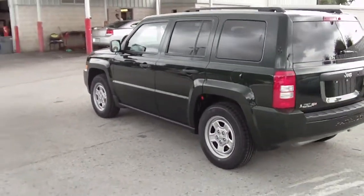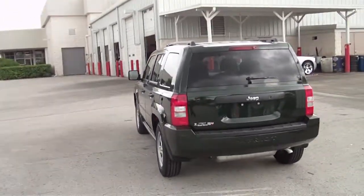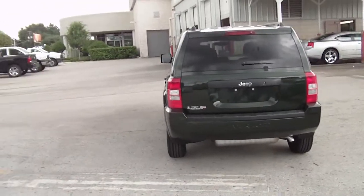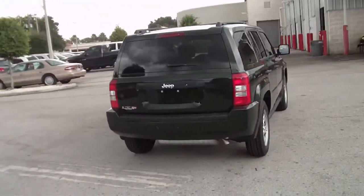I'd also like to take a moment and talk a little bit about the vehicle. In addition to the three-year 36,000-mile bumper-to-bumper warranty that's included with this vehicle, you'll also get a five-year 100,000-mile powertrain warranty.